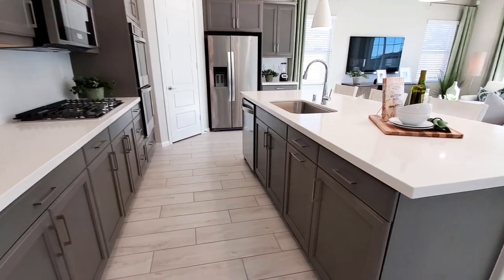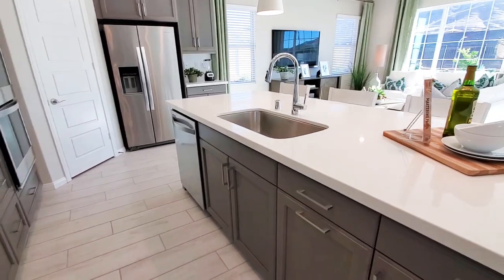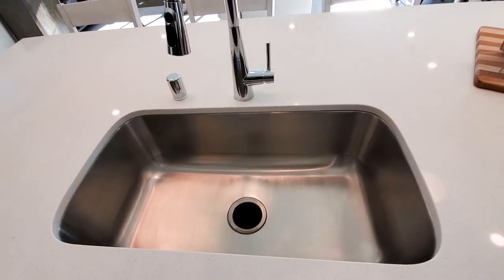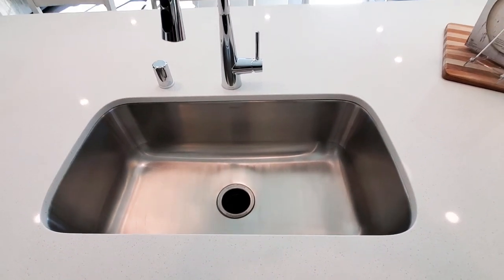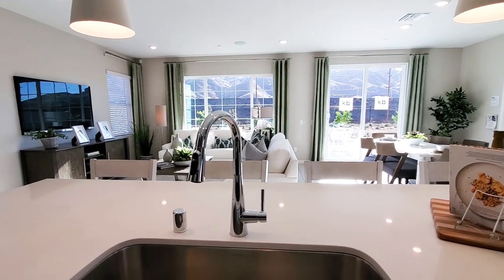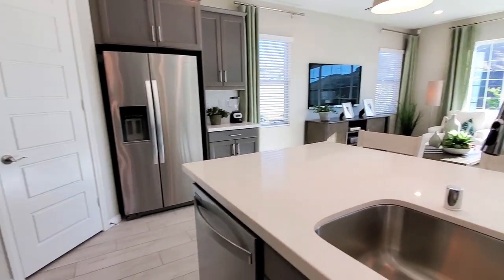The center island has a shiny stainless steel sink and a breakfast bar, which is great for casual dining or can double as a buffet table for parties. The kitchen features stainless steel appliances such as an oven, microwave, cooktop stove, and a dishwasher.